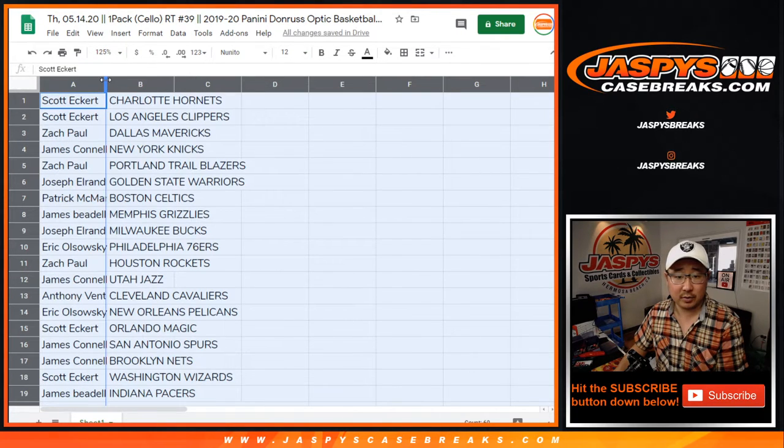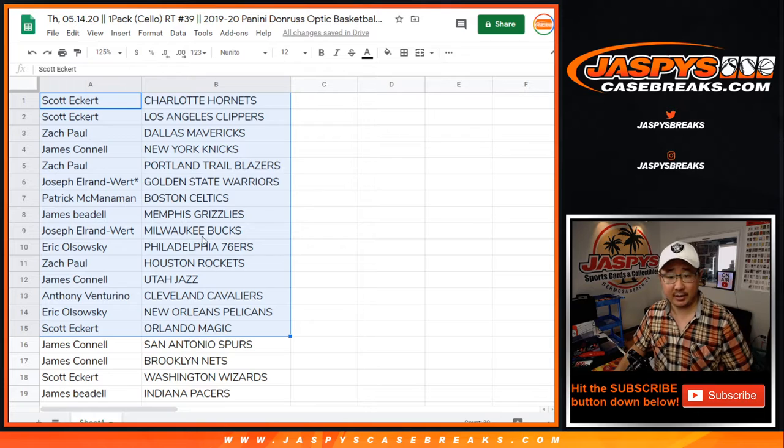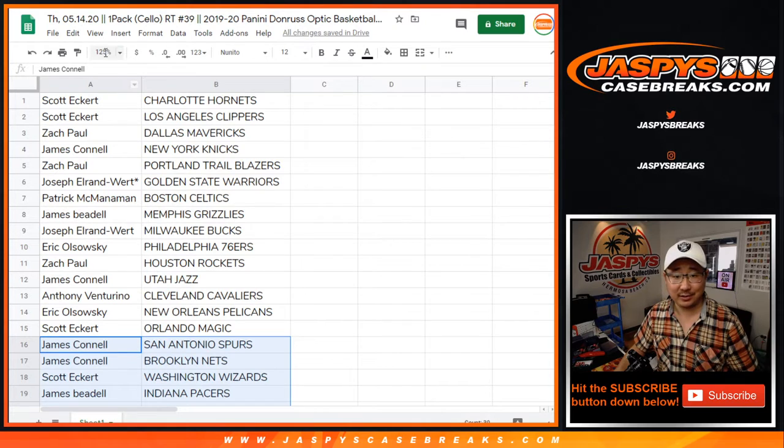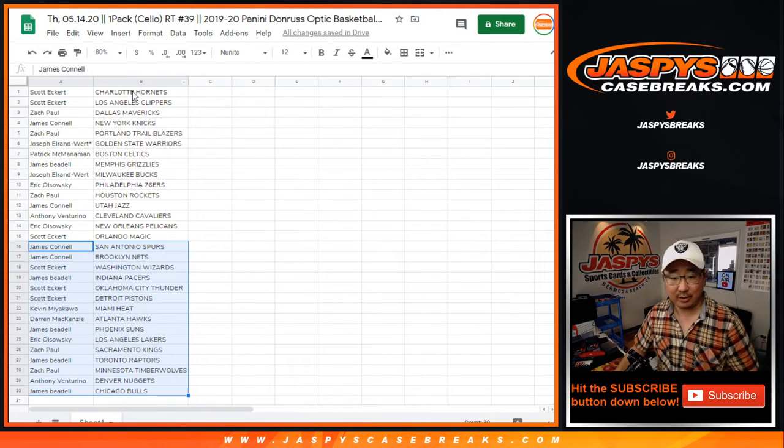Here's the first half of the list right here. James Beadle with the Grizzlies, and then EO with the Pels. Could be a little surprise in this cellopack break.